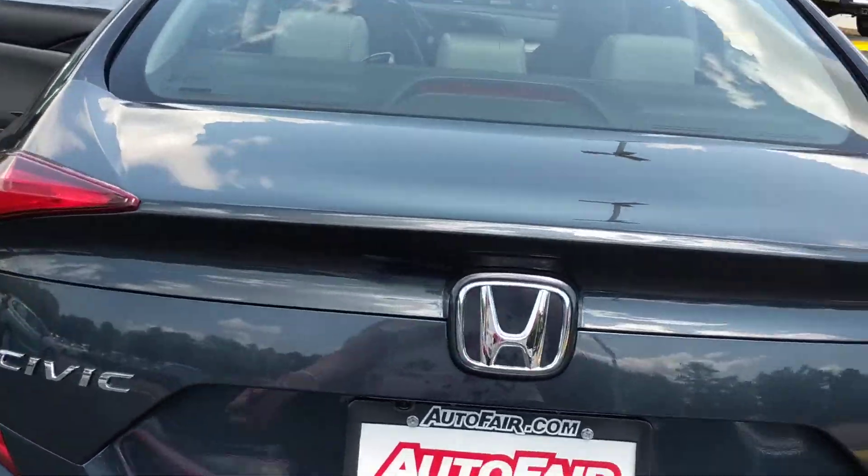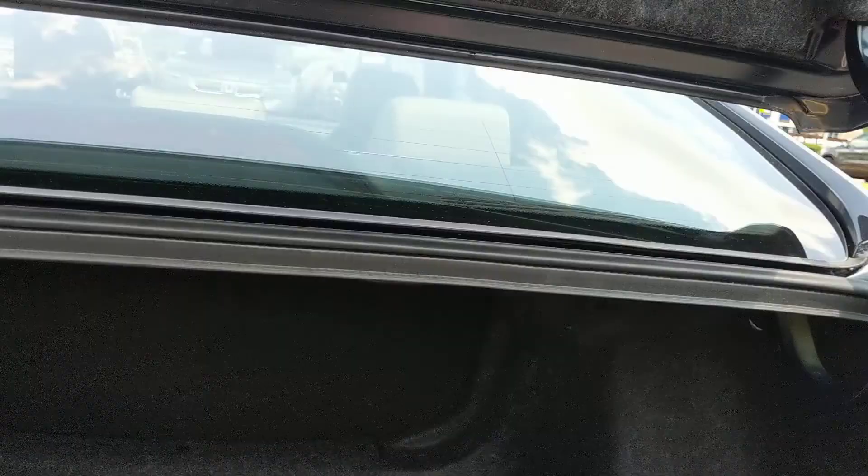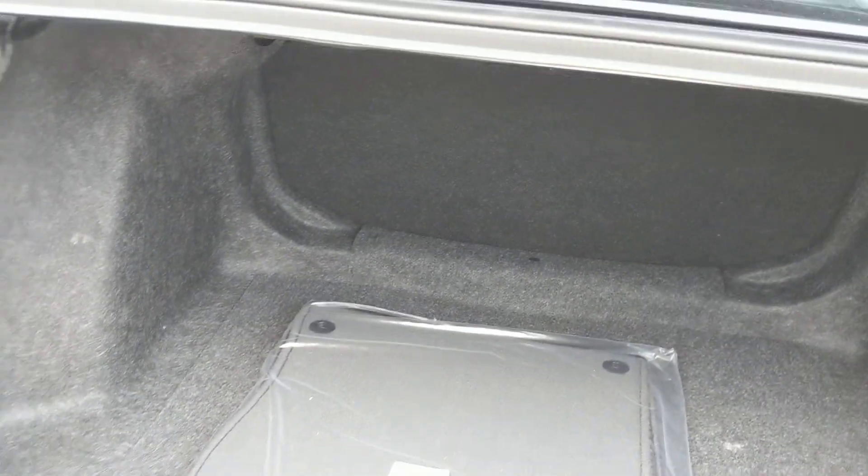You have a large trunk space in order to carry up to three large suitcases. The back seats will fold down and lay flat in order to carry longer materials in the back if needed.